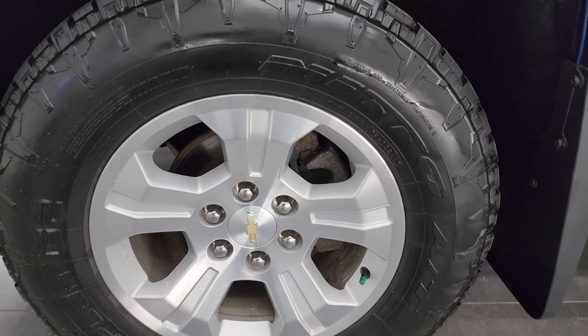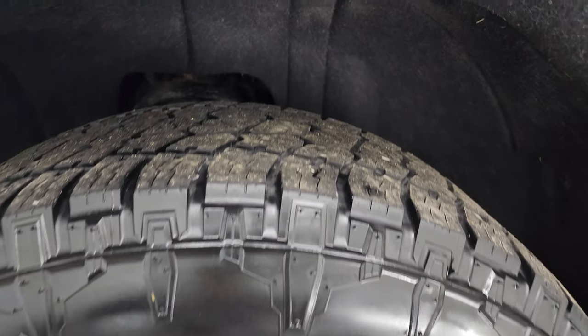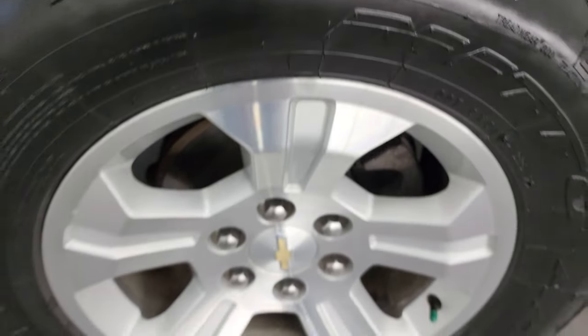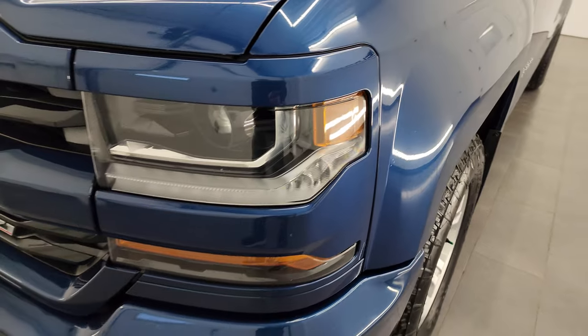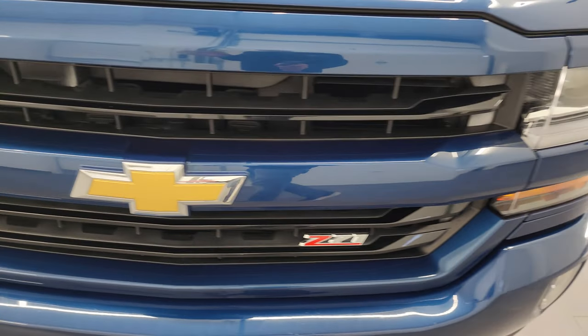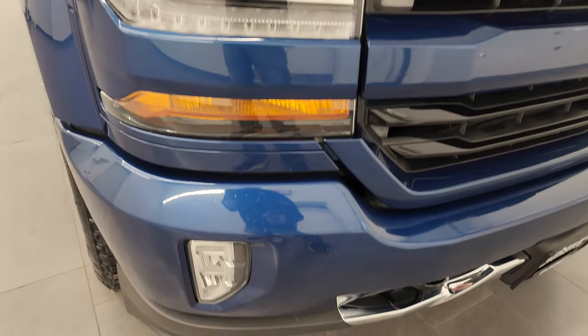This one has Nitto Terra Grappler G2 tires — these are 275/65 R18s — and I would say they have right around half the tread left on them. It comes with painted alloy wheels in really nice shape. That front fender is in nice condition; I didn't see any major dents or dings on there. One thing that's really nice about the LT2 package is it gives you all the LED and HID headlamps, fog lights, and running lights.